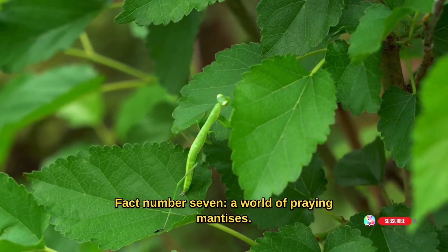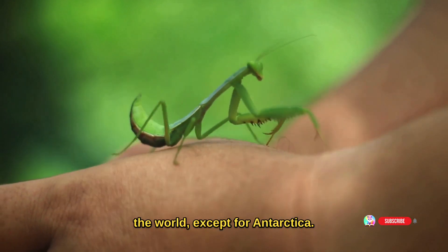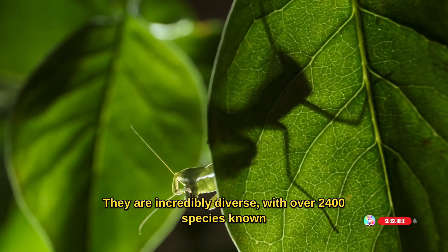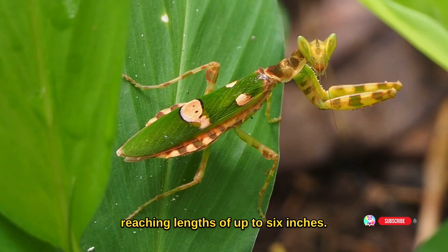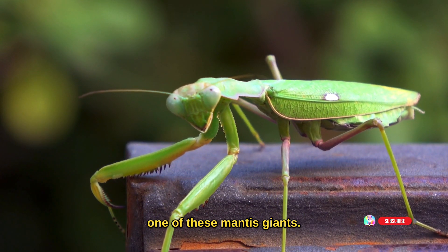Fact number seven: a world of praying mantises. Praying mantises are found all around the world except for Antarctica. They are incredibly diverse, with over 2,400 species known to exist. From the tiny to the mighty, these creatures come in all shapes and sizes, with some reaching lengths of up to six inches. Imagine coming face-to-face with one of these mantis giants.